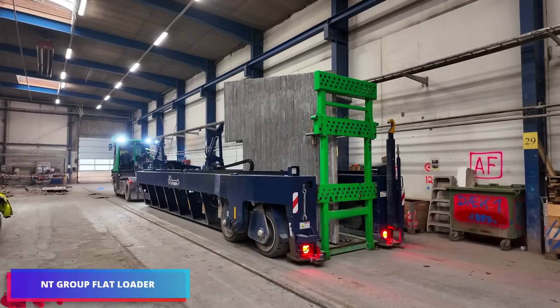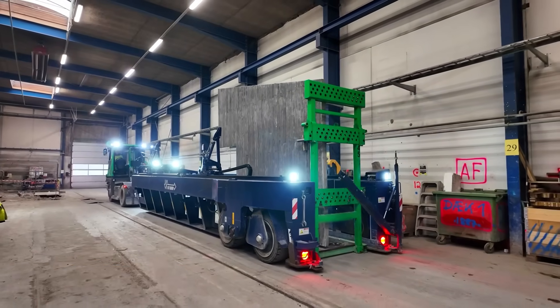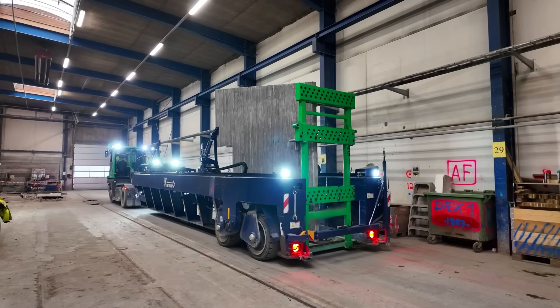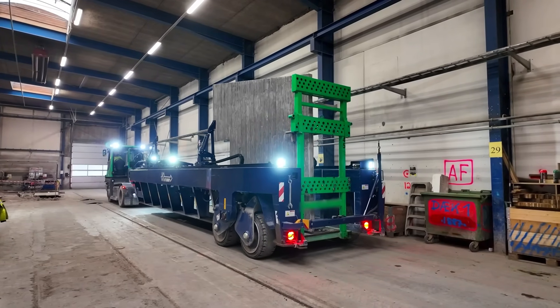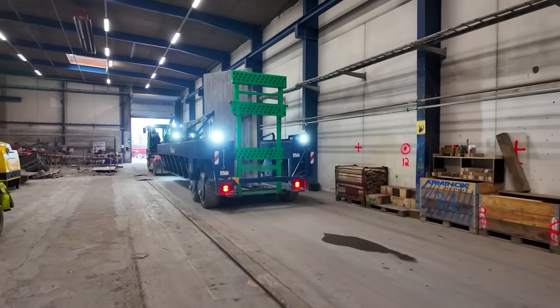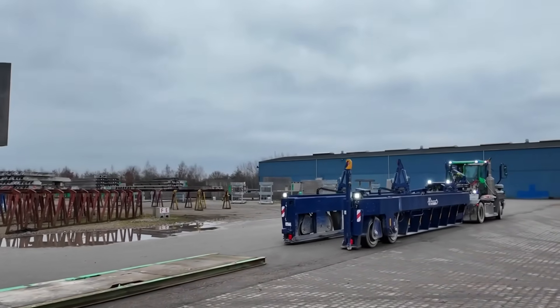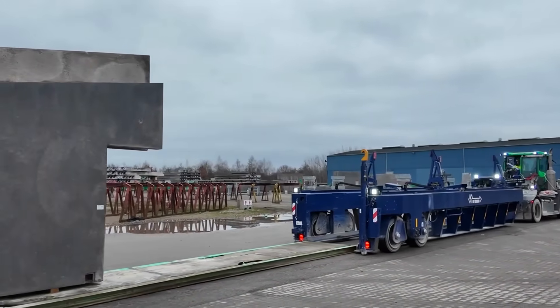The NT Group Flat Loader is a smart transport system specifically designed for the precast concrete industry. It provides a safer and more efficient method of transporting heavy elements between production, storage, and shipping locations. The advanced scissor suspension with a double wishbone layout is its most notable feature, enabling hydraulic elevating and lowering for stable handling on uneven ground and terrain adaptability.